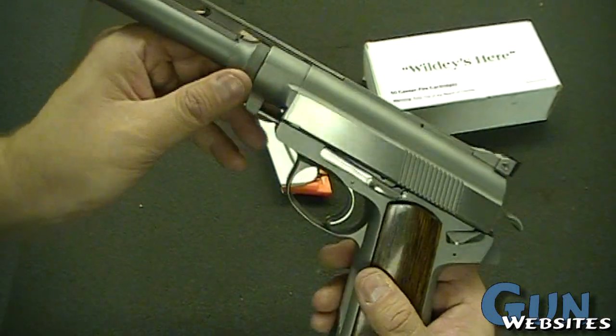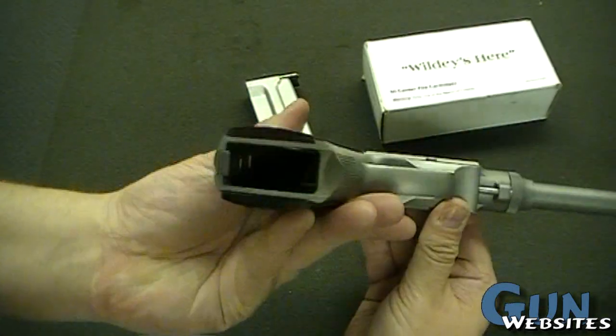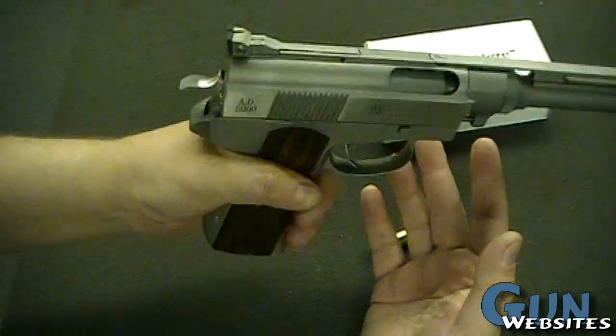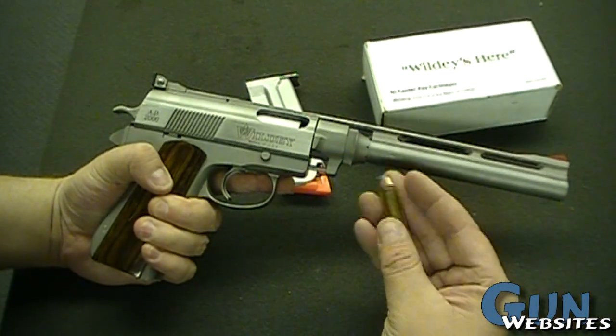There's adjustable gas here. Definitely wide — I have a fairly large hand and it's filling my hand. Of course, it's shooting a pretty large caliber as well.